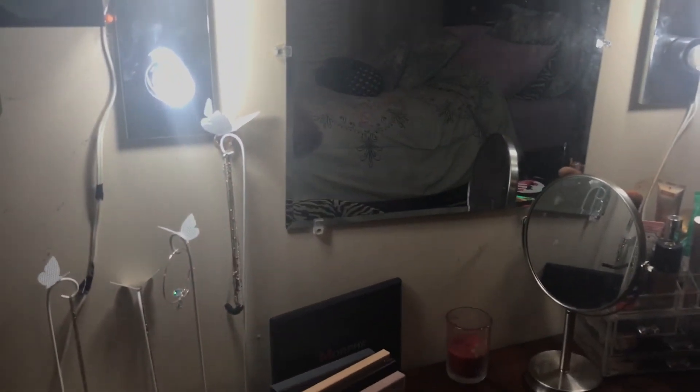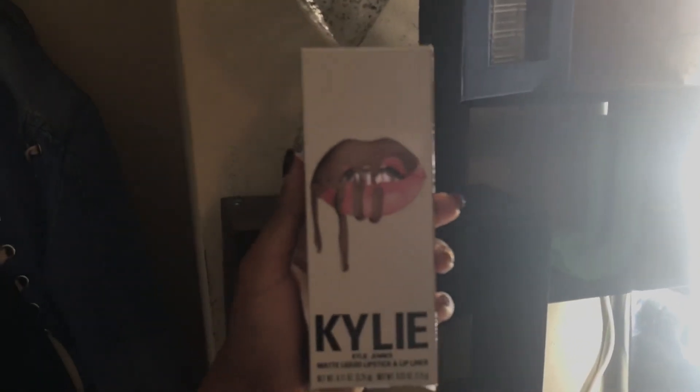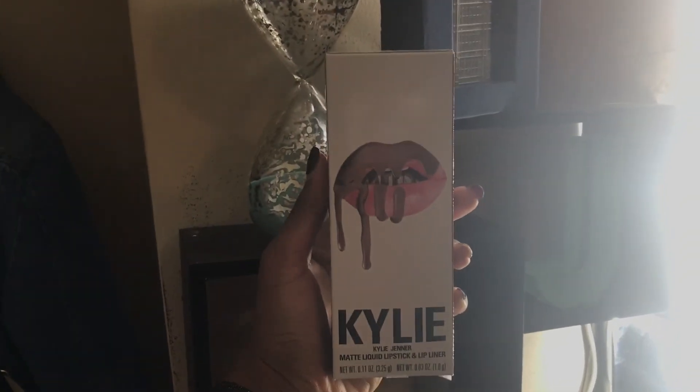Moving from this area to this area — this is my vanity. I did do a makeup collection as a 16-year-old, and you can click that card up there for a more in-depth overview of my vanity, but I'll just do it pretty quickly. Up here I just have a little timer, some decorative stuff, and a little Kylie Cosmetics box. This is Malibu, one of my favorite shades.